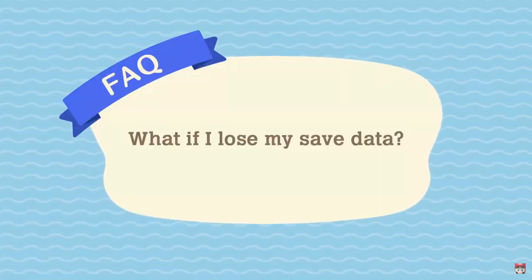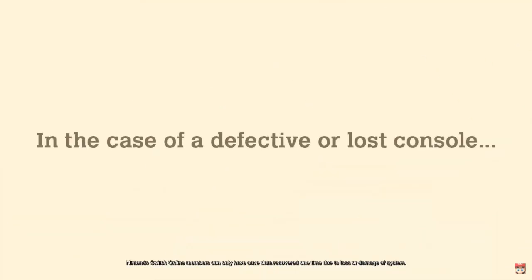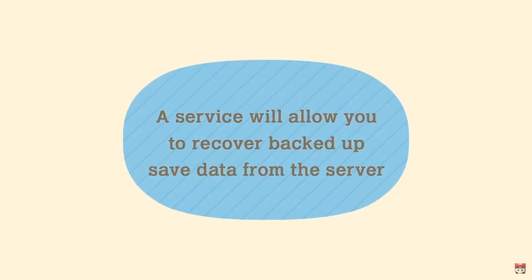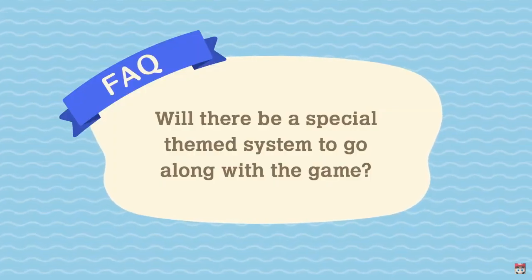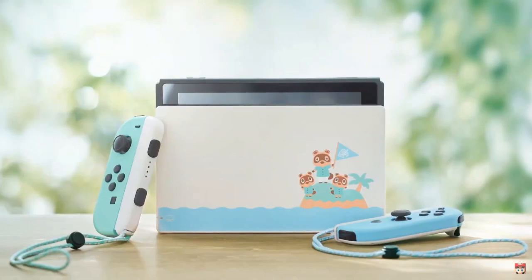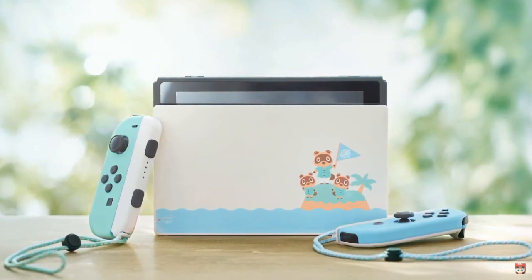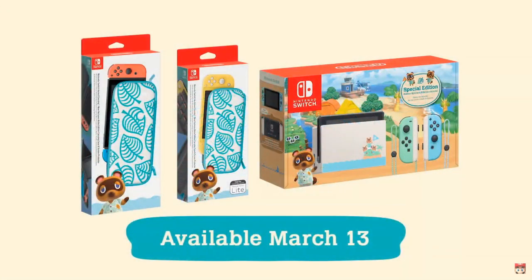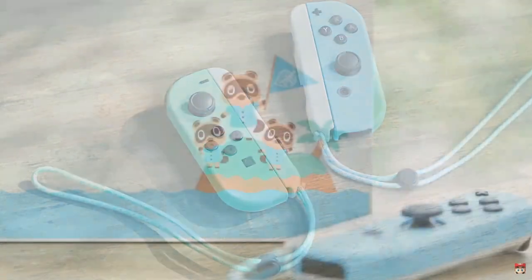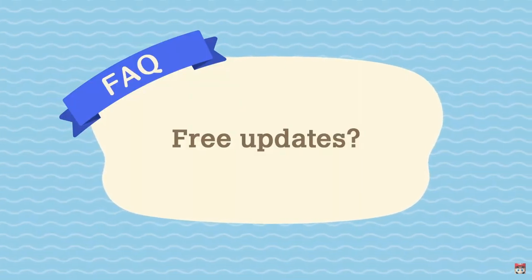What if I lose my save data? Animal Crossing New Horizons does not support the save data cloud feature. However, they're planning to offer a service for recovering backed up save data from the server in certain circumstances, such as console damage or loss, some time after launch. They should really just implement the cloud saving feature - I don't know why they're so begrudging about that. The Switch theme? An Animal Crossing Switch theme - I mean, that's awesome. But cloud saving, they should really implement that.